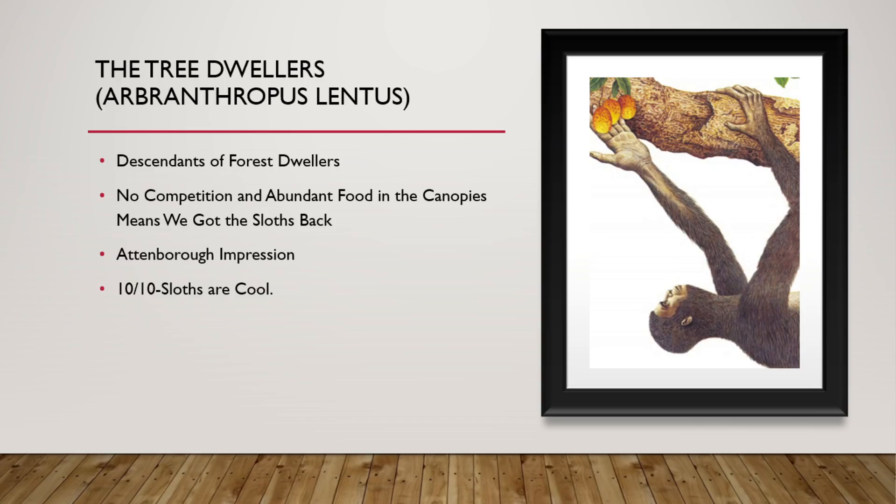These are the Tree Dwellers. They are descendants of the forest dwellers that had a lot of their needs easily met around them, and they had no competition or hunters. We got sloths back — or as David Attenborough might say, the sloth. 10 out of 10. Sloths are cool.